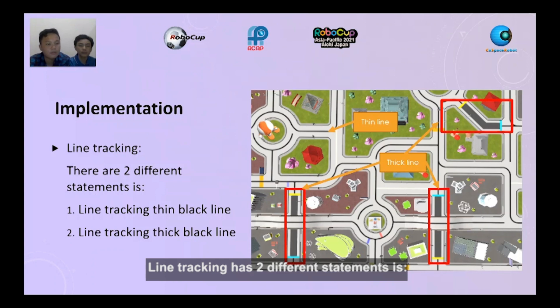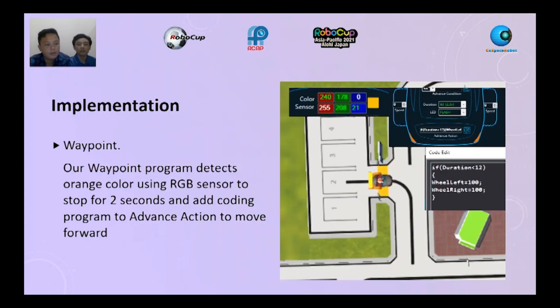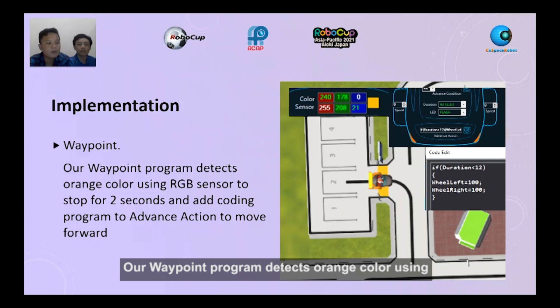Line tracking has two different statements. First, line tracking thin black line. Second, line tracking thick black line. Our waypoint program detects orange color using the RGB sensor to stop for 2 seconds and adds coding in advanced action to move forward.